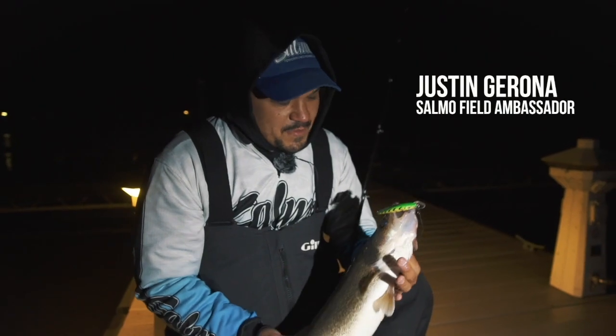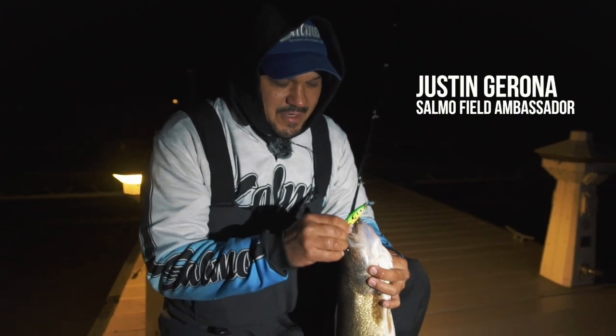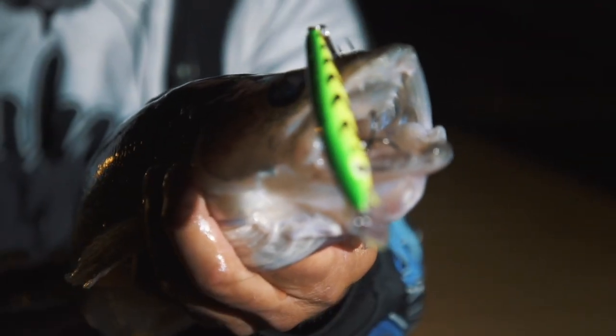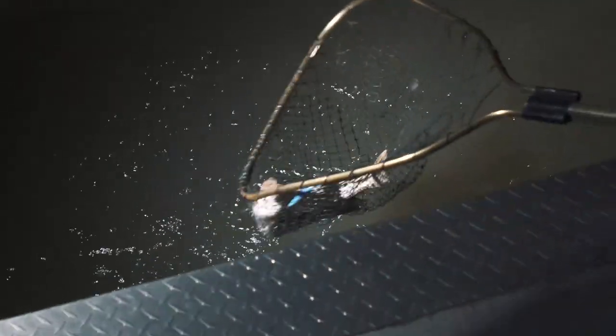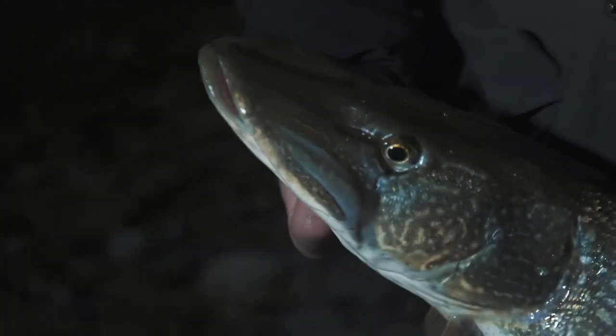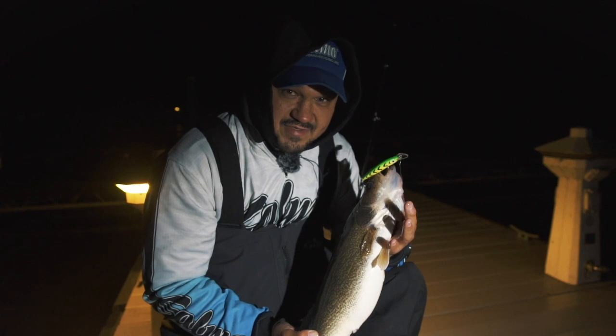Hey, what's up guys? This is Justin with Salmo. We're out here casting these new rattling stings. We're going to show you how we catch these beautiful walleye at night. The fall bite is phenomenal inside these inside harbors. You guys should definitely get out and try it. We're going to go after pike and hopefully put a bunch more of these on the deck tonight.